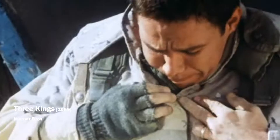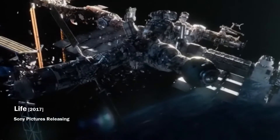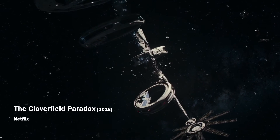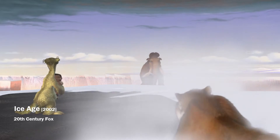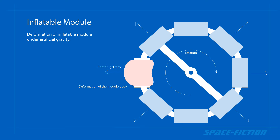However, the big disadvantage of this module is that despite the use of special materials, the protection of the crew is not at such a high level as with rigid modules. Such a module also cannot provide the strength and structure of the station and therefore cannot be its supporting element. Use in a rotating station is also very questionable, as the people and equipment of the module will press on one side of the module with all their weight, which can be a big problem for its shell. Under centrifuge force, the module should be strong enough to withstand the pressure of the artificial gravity, and that could be a problem in this case too.